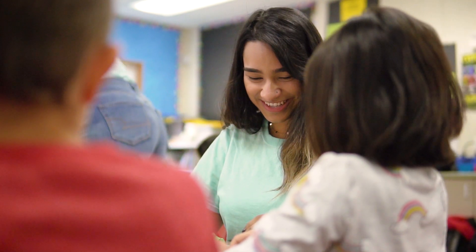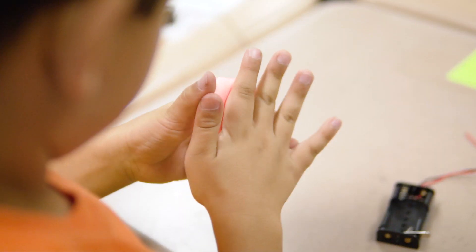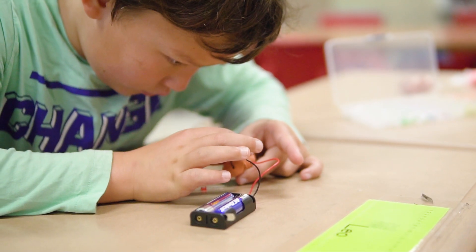The volunteers have been great. The projects have a goal, but there's also a willingness to be open-ended and allow students to explore, to fail, and to succeed.